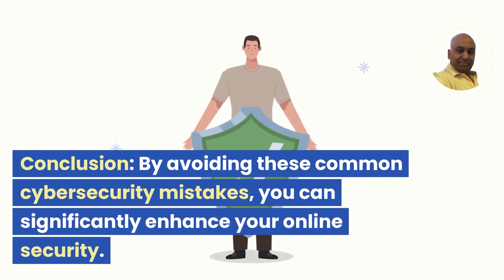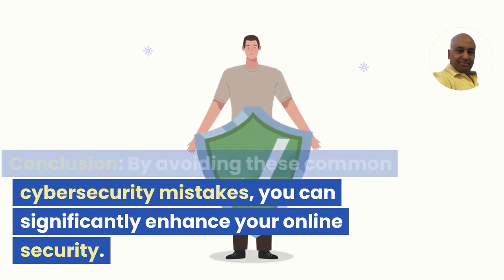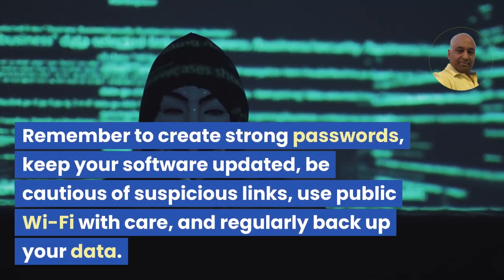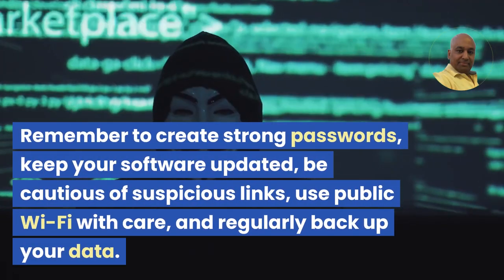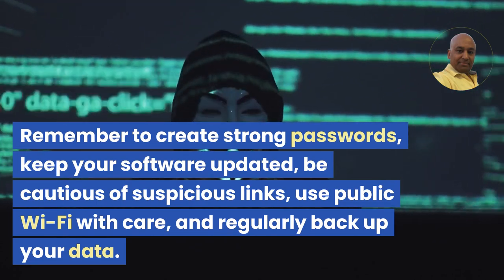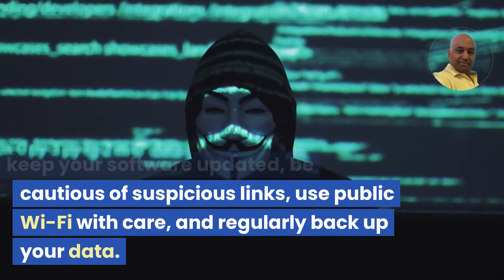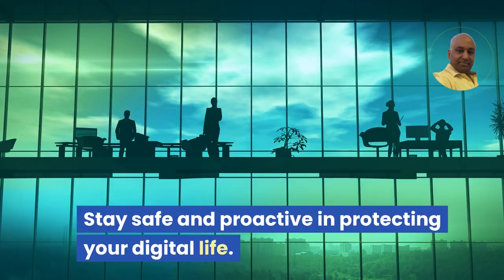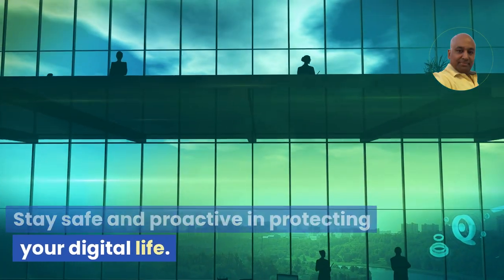Conclusion. By avoiding these common cybersecurity mistakes, you can significantly enhance your online security. Remember to create strong passwords, keep your software updated, be cautious of suspicious links, use public Wi-Fi with care, and regularly backup your data. Stay safe and proactive in protecting your digital life.